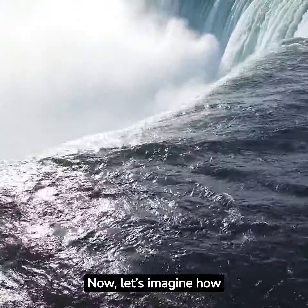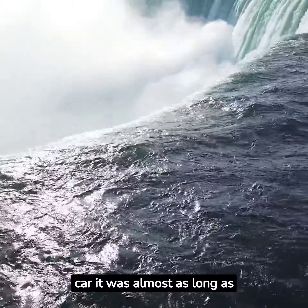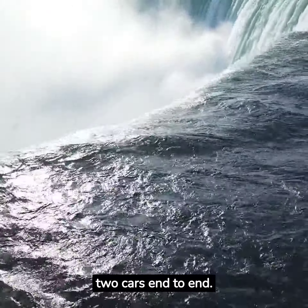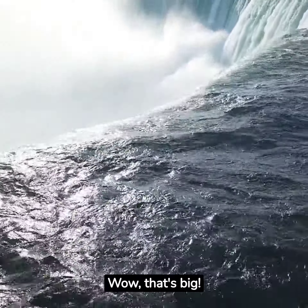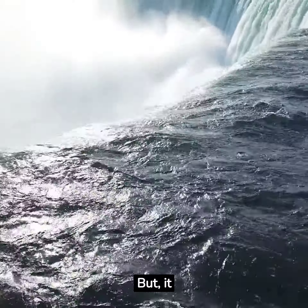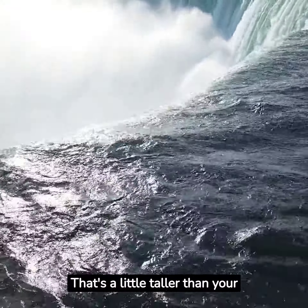Now, let's imagine how big an Aeneasaurus was. Picture a car — it was almost as long as two cars end to end. That's about 15 feet long. Wow, that's big. But it wasn't very tall, only about 6 feet. That's a little taller than your dad.